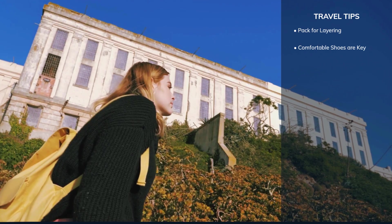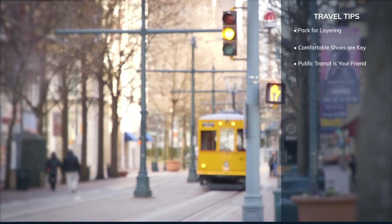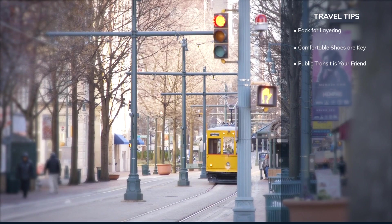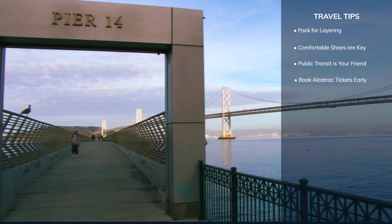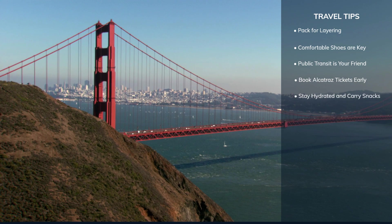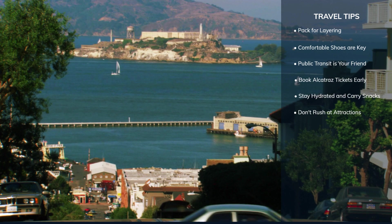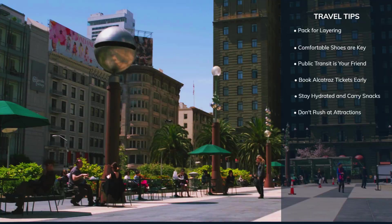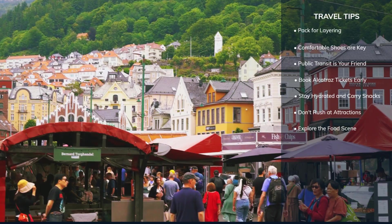Take advantage of San Francisco's excellent public transportation system, including buses, the subway, BART and the iconic cable cars — a cost-effective and authentic way to navigate the city. Alcatraz tours can sell out weeks in advance, especially during peak tourist seasons, so book your tickets early. With full days of sightseeing, it's important to stay hydrated and energised — carry a refillable water bottle and some snacks. Places like SFMOMA, Golden Gate Bridge and Alcatraz have a lot to offer, so give yourself ample time to truly enjoy the experiences. San Francisco is a foodie's paradise, from the Ferry Building marketplace to the diverse culinary offerings in neighbourhoods like the Mission and North Beach.